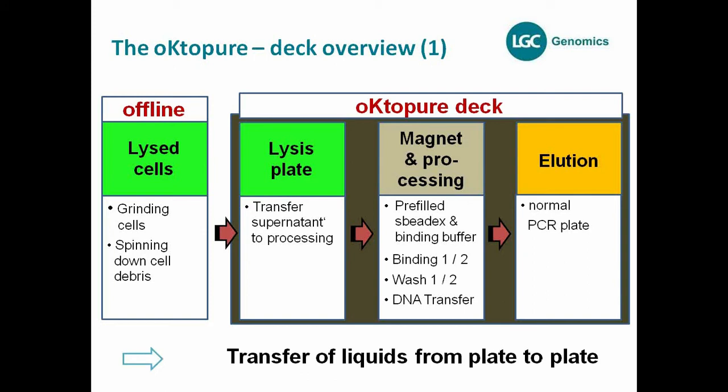Once done, you can go directly on the Octopure — you just put your lysis plate on the deck and the Octopure transfers 100 or 200 microliters of supernatant to the processing position, which is the magnet and processing position shown here. The complete extraction process — including binding and washing — happens here. At the end, you transfer the ready-to-go DNA to a new plate, normally a PCR plate, which can be used for further experiments like genotyping, sequencing, or whatever you're looking for.